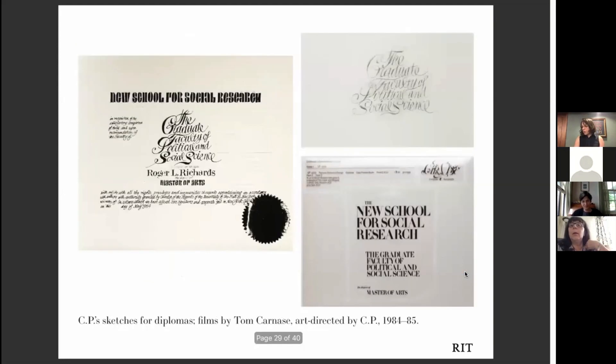Cipa Pinellas also taught publication design for over 20 years at Parsons School of Design in New York, while also working as a consulting designer for the actual school. These are diploma mock-ups that show her facility with hand lettering, and then the final result where she collaborated with another well-known designer, Tom Carnase — one of the designers of the Avant Garde typeface and many others. In 1983, Parsons established a scholarship in Cipa's name, and that still continues.